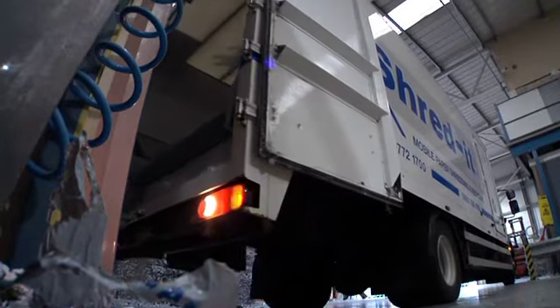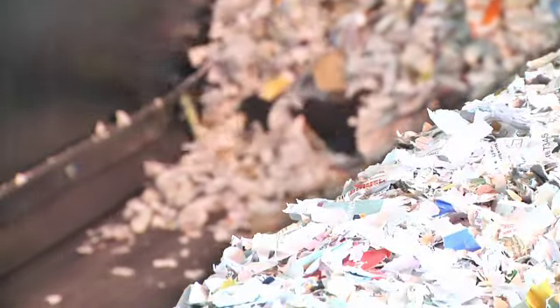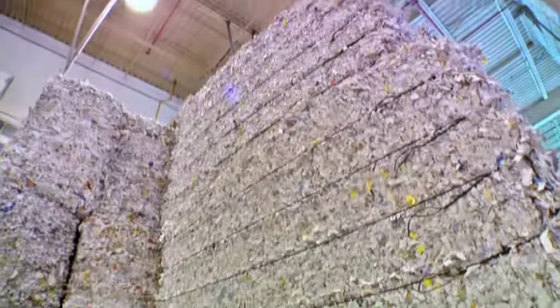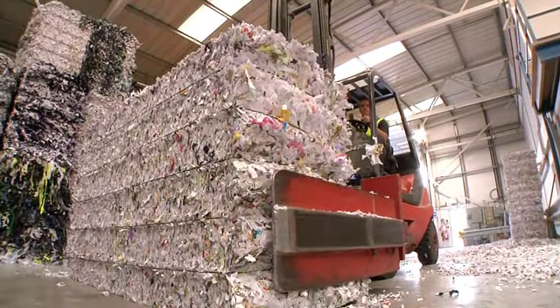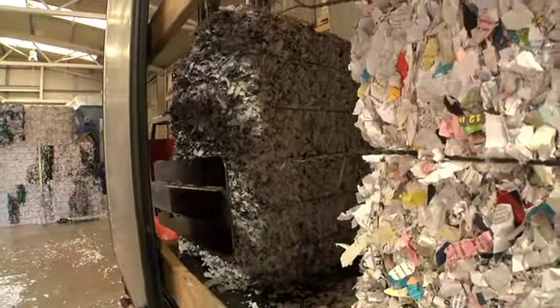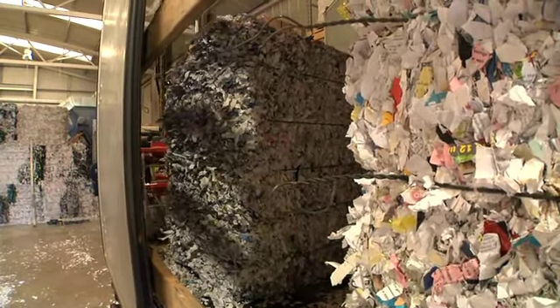ShredIt is concerned not only with protecting confidential information, but also with safeguarding the environment. The material is never incinerated or sent to landfills. The shredded paper is fed into a large machine where it is formed into bales. The bales of shredded paper are loaded into a truck and shipped to a recycler. The recycled material is turned into consumer paper products.